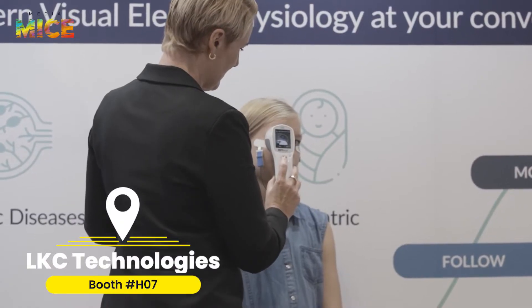Hi, my friends. I'm here at the Euretina Congress in Hamburg, Germany in 2022. I've stopped here at the LKC booth because they have a really interesting product called the Retival, which is all about electro-retinography.